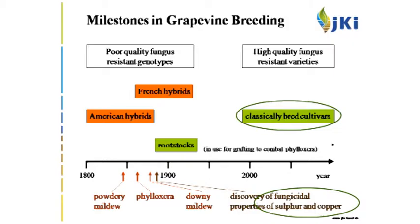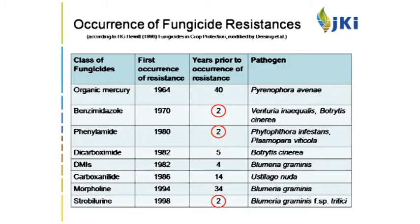Having a look at resistance to fungicides — fungicides are also endangered from being overcome by resistance of the pathogen. Here you see a number of classes of fungicides introduced into the market. For the three highlighted classes, already two years after introduction into the market the first resistances emerged. So fungicide resistance is a long-lasting problem, and something we need to take into consideration for our future strategies.